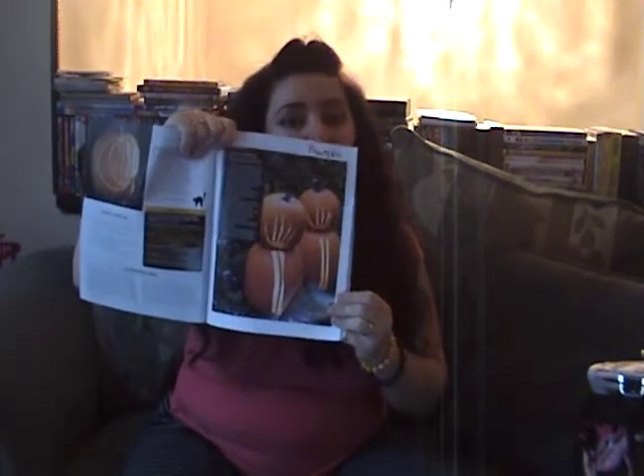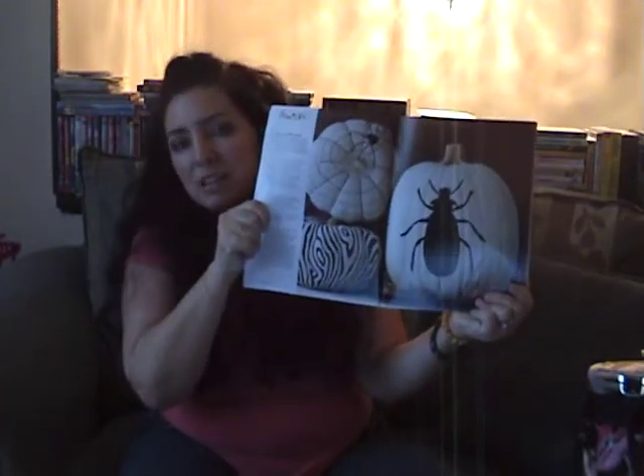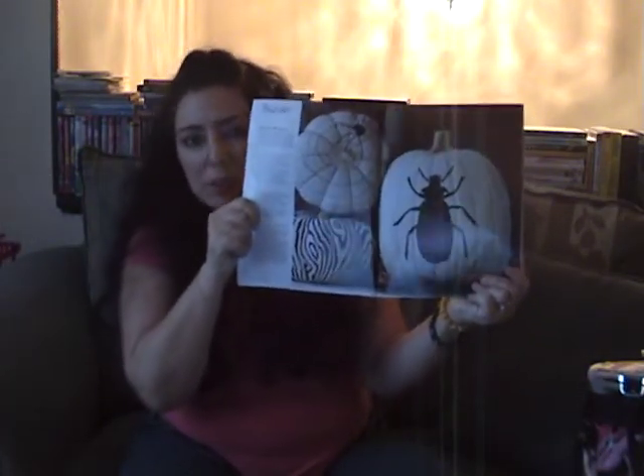So if we flip through inside, we have some pretty awesome pumpkin stenciling and tips on how to achieve that — which I won't be doing anytime soon. I think this is so hot. These pumpkins that are painted white, they just look creepy to me.